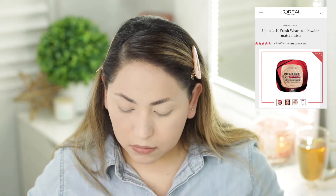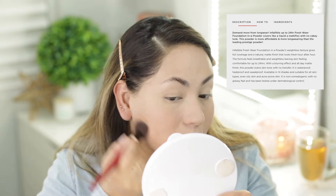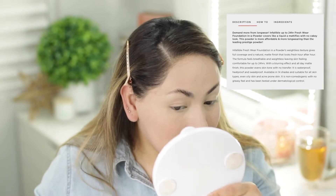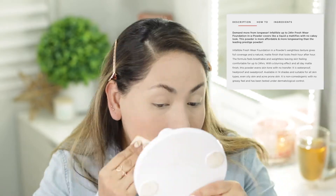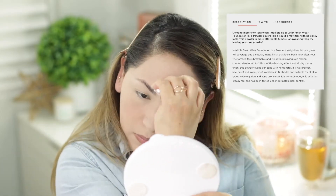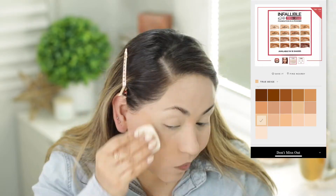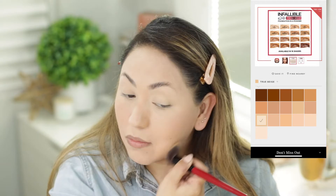The Infallible Freshwear Foundation in powder's weightless texture gives full coverage and a natural matte finish that looks fresh for hour after hour. The formula feels breathable and weightless, leaving skin comfortable for up to 24 hours with a blurring effect and all-day matte finish. This powder evens skin tone with no transfer — it's waterproof, heat-proof, and sweat-proof. Available in 14 shades, suitable for all skin types including oily and acne-prone skin.